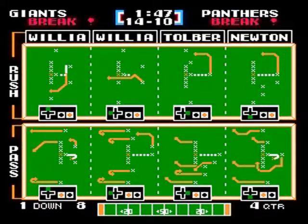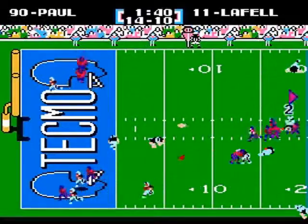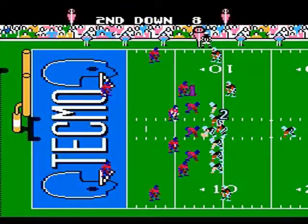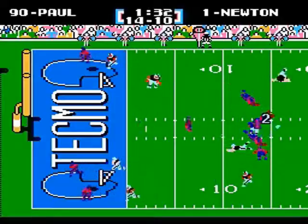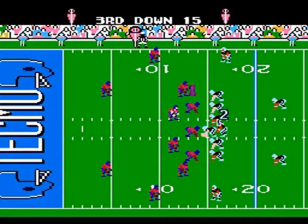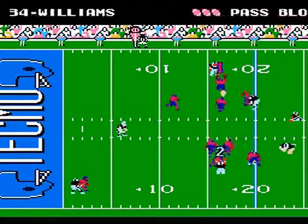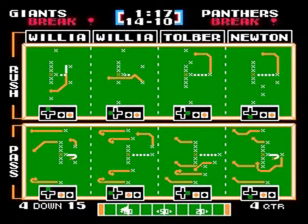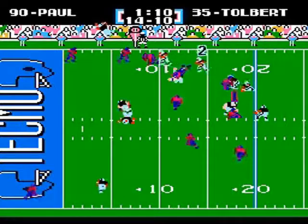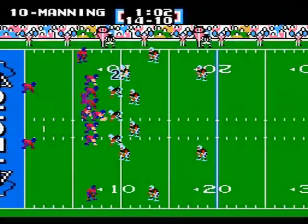First and goal at the 8 for Carolina. Cam back to pass looking for LaFell in the endzone — incomplete. Second and goal — Cam sacked by Jason Pierre-Paul yet again! He has been all over Cam Newton with at least 3 sacks. Cam steps up, can't find his intended target — fourth and goal at the 15. Newton gives it to Tolbert and he gets stopped at the 9-yard line! The Giants will take over!